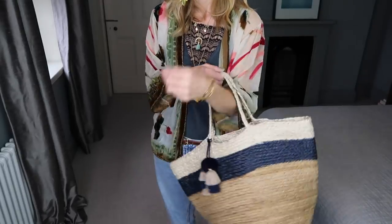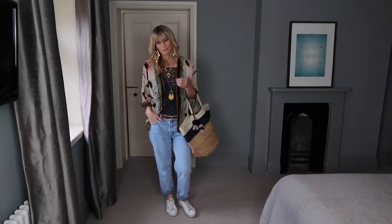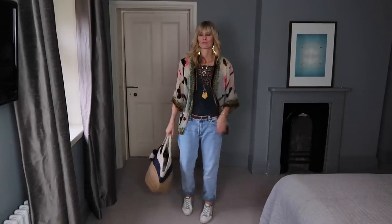Add natural elements to bohemian style, like the straw bag I love from Ashana London. It instantly makes the look feel really summery.